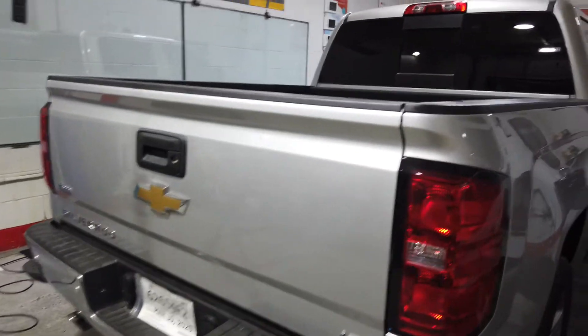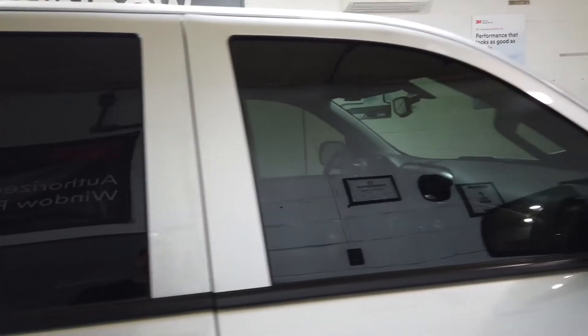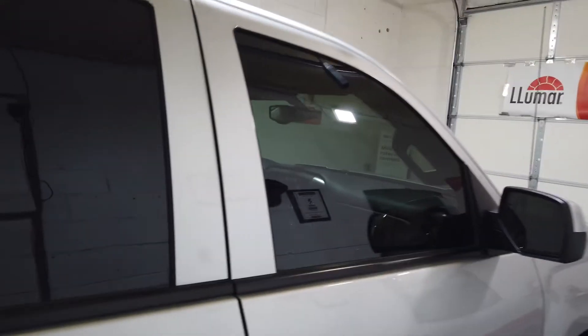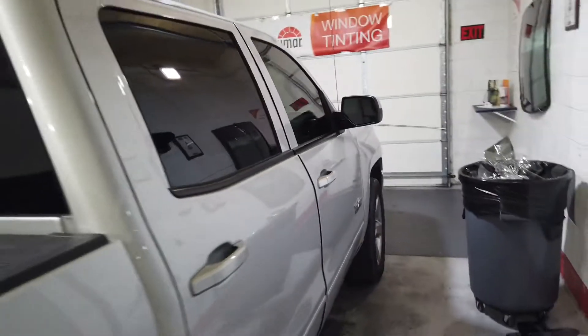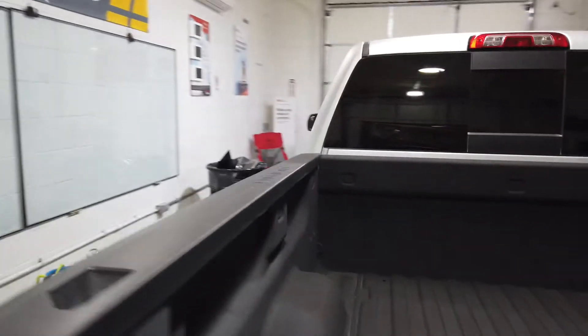Hey y'all, this is Timpro again. 2017 Chevy Silverado — we did a removal on the front two windows. The customer went to somewhere else down the street from me, and he requested the other guy to do 5% all sides in the back, but he started having problems at night looking out.